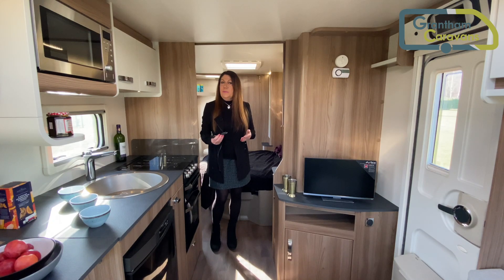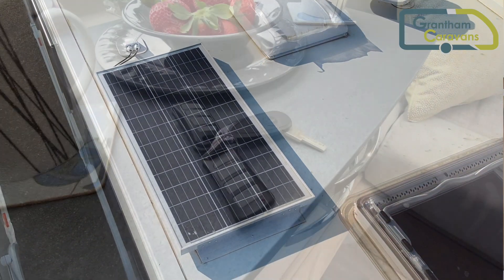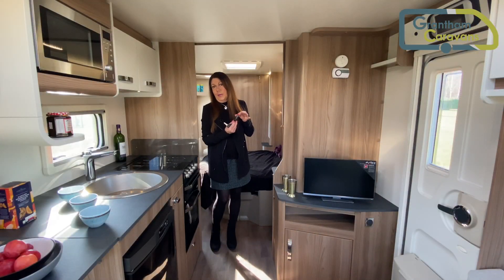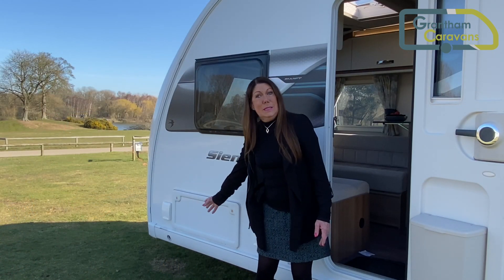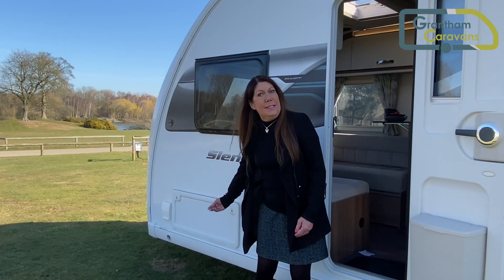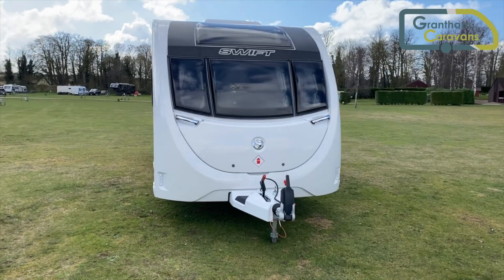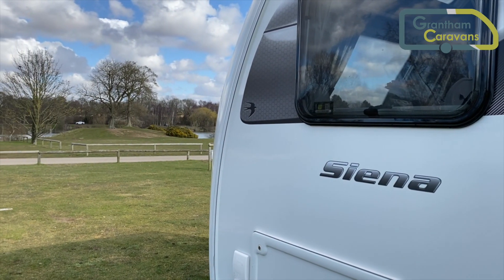They are equipped with the ATC stability control system, a 100 watt solar panel, and an alarm system with a key fob control from which you can operate the awning light. There is also an external mains power socket, a BBQ point, and an access hatch to the under seating storage space. Chrome grab handles and exclusive Sienna graphics are part of the package too.